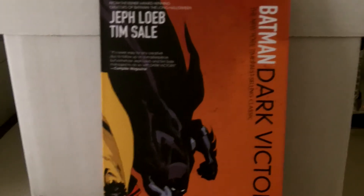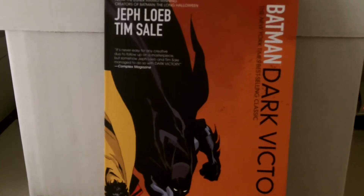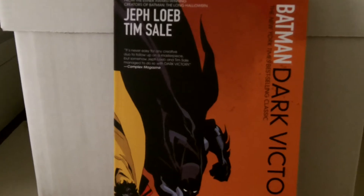Hey everybody, this is KingpinPKR316. I got my in-stock trades haul the other day, so I thought I'd make a video of it. I also have two CGC books that I got in the mail.